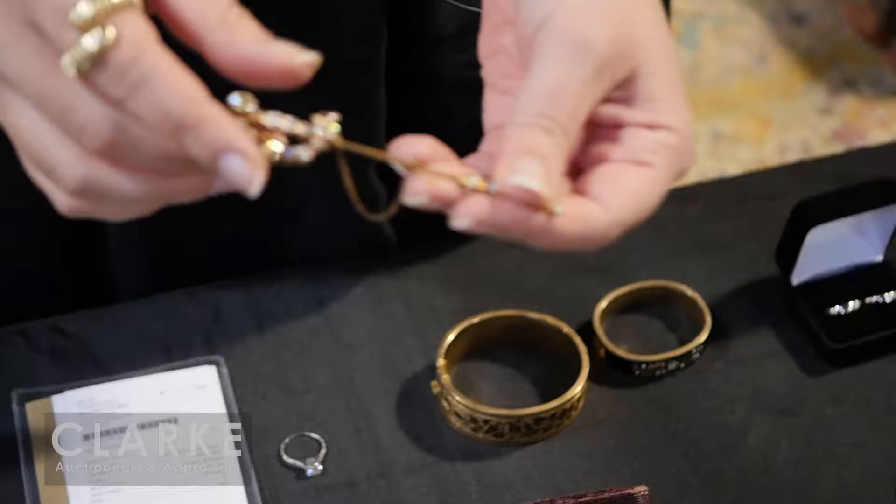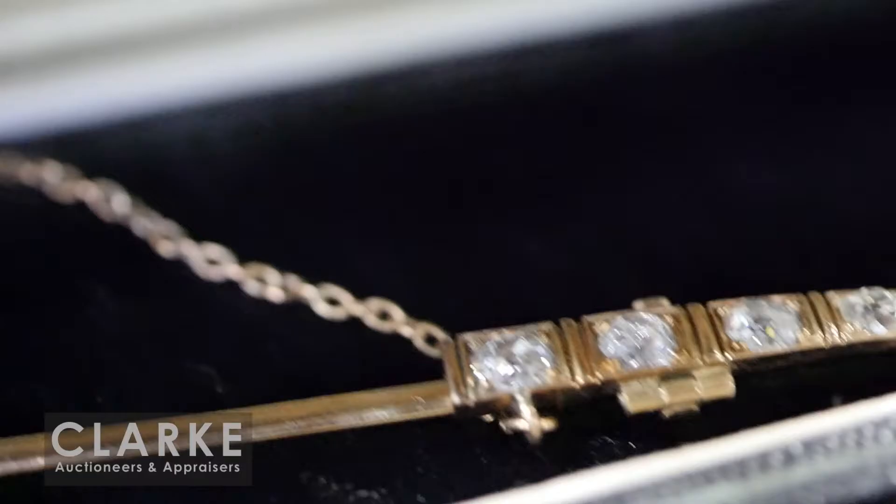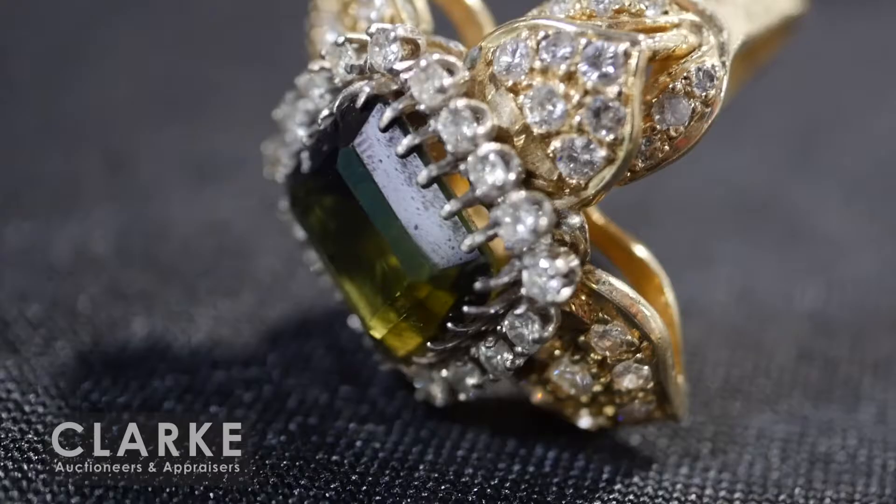Victorian jewelry - enamel with seed pearls and diamonds, a brooch or pendant with matching earrings, estimated at four to six hundred. And here - I love this piece - it's a jab brooch. When they wore the big ruffly collars, this would sit inside. It is a sword form with a nice amount of diamond weight, sapphire accents, and it all comes apart. Really nice quality, beautiful piece.